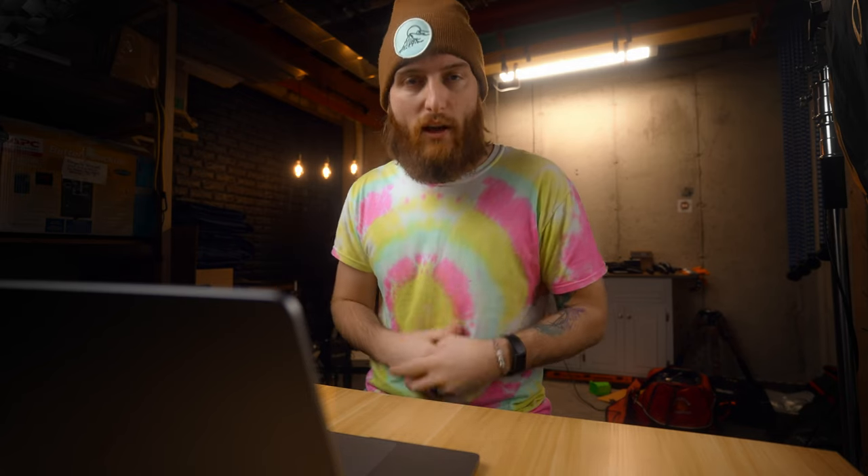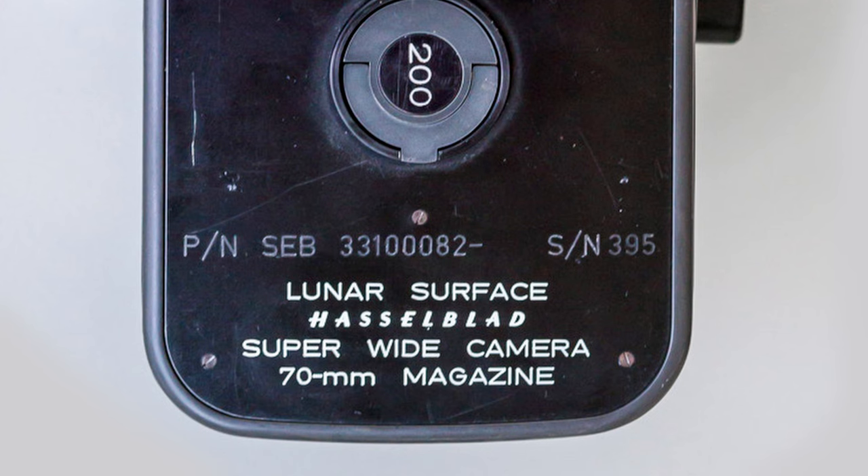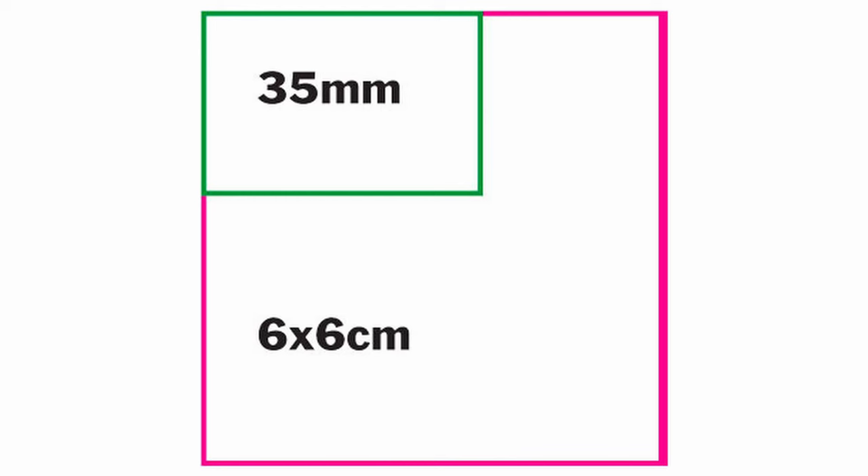NASA added a side viewfinder to make it easy to use in tight spaces while wearing a helmet. A new film magazine was constructed to allow for 70 exposures instead of the 12 you would typically get with medium format. The Hasselblad is a medium format camera versus John Glenn's 35mm format camera, so instead of 36 frames on 35mm, with the 6x6 large negative size of medium format, you only got 12 exposures.